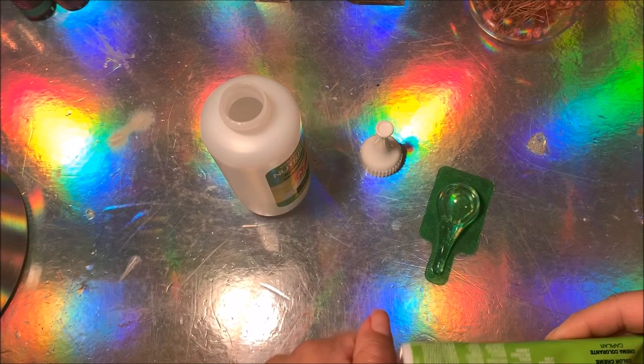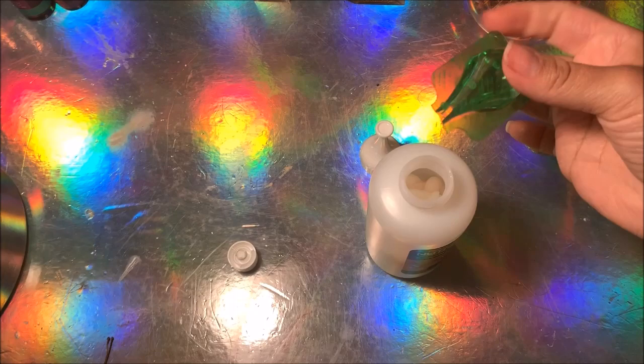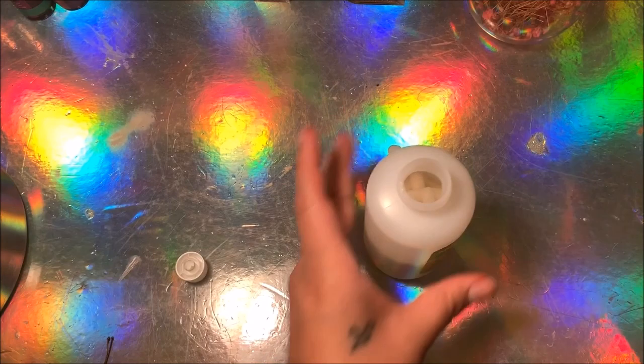So I got this Garnier Nutrisse dye from the drugstore and it's in the color Brown Sugar — I'll have it linked down below. Basically it's just your average box dye. You mix it how the instructions say and then apply it on your hair.